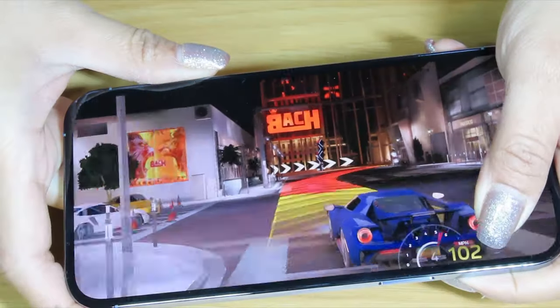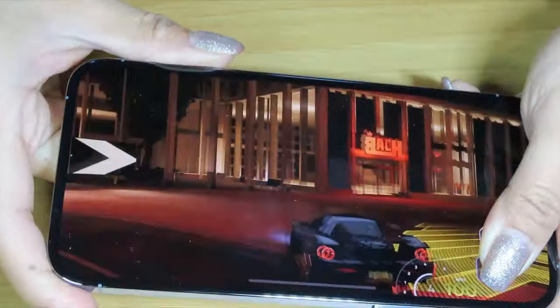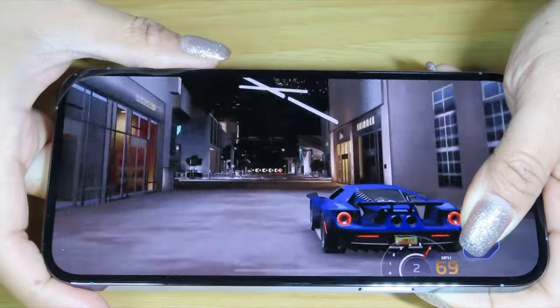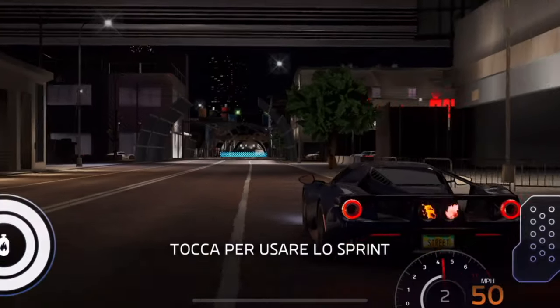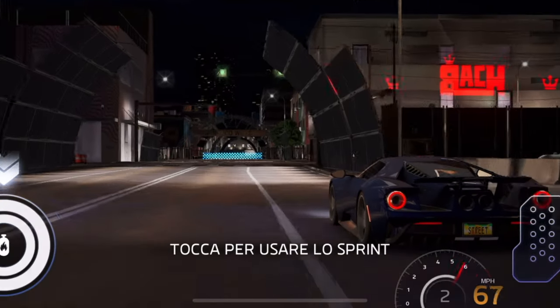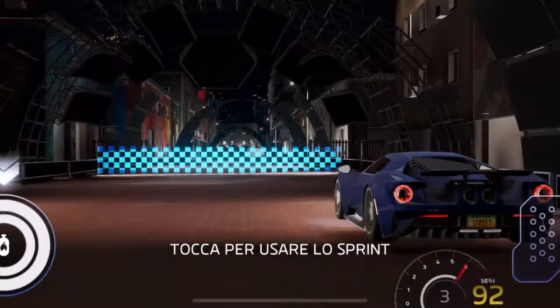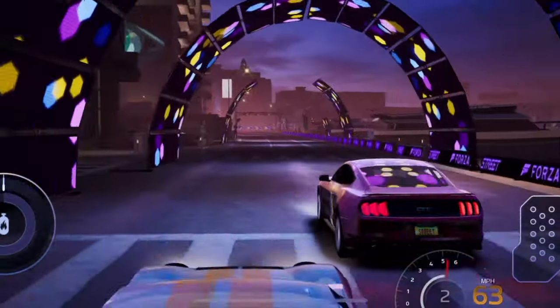Well, that's because of screen size, of course — 6.7 inches of gorgeous 120Hz ProMotion Super Retina XDR. And if you slap that thing into a gaming controller, you have the ultimate in portable gaming — Nintendo Switch be damned.